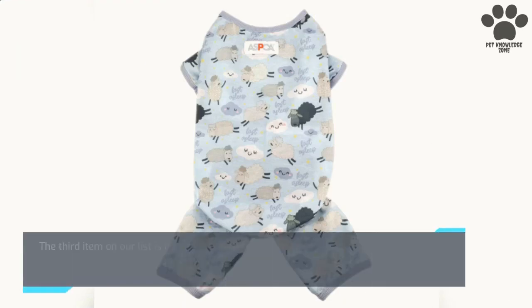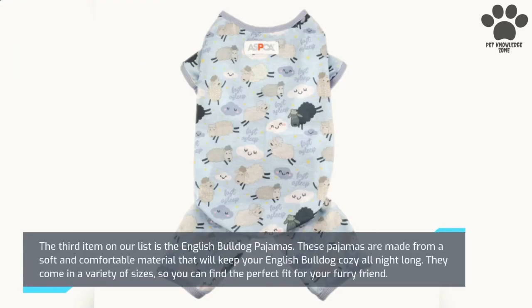The third item on our list is the English Bulldog Pajamas. These pajamas are made from a soft and comfortable material that will keep your English Bulldog cozy all night long. They come in a variety of sizes, so you can find the perfect fit for your furry friend.